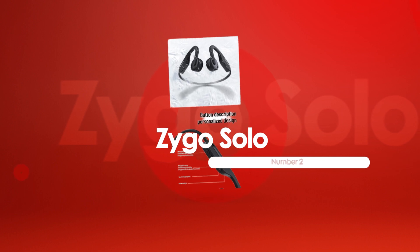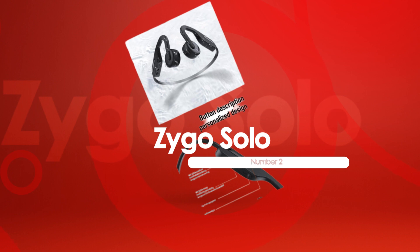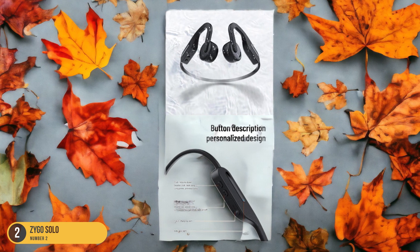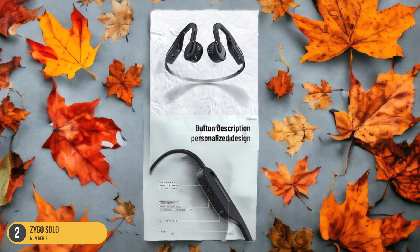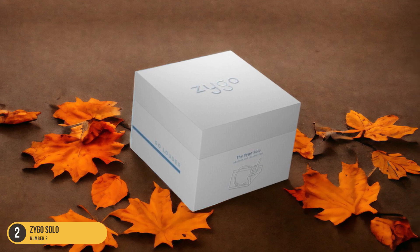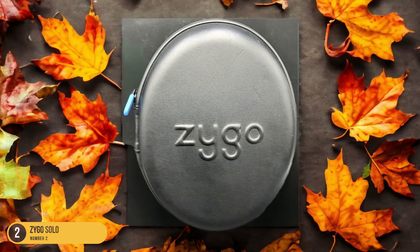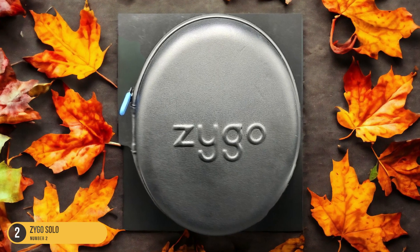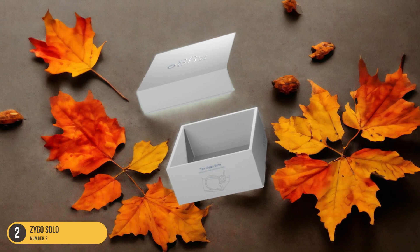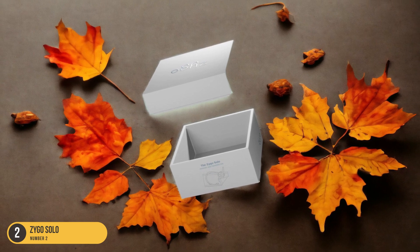At number 2, we have Zygo Solo — best for swimming. Venture into the world of aquatic sound with the Zygo Solo, a top contender for the title of best headphones for swimming. These bone conduction headphones offer a unique listening experience by transmitting sound through your cheekbones, leaving your ear canals open to your surroundings. The Zygo Solo is designed to be your swimming companion, providing a secure and comfortable fit. With an IP68 rating, these headphones can withstand submersion up to 2 meters for up to 30 minutes, ensuring they can handle your underwater adventures with ease.